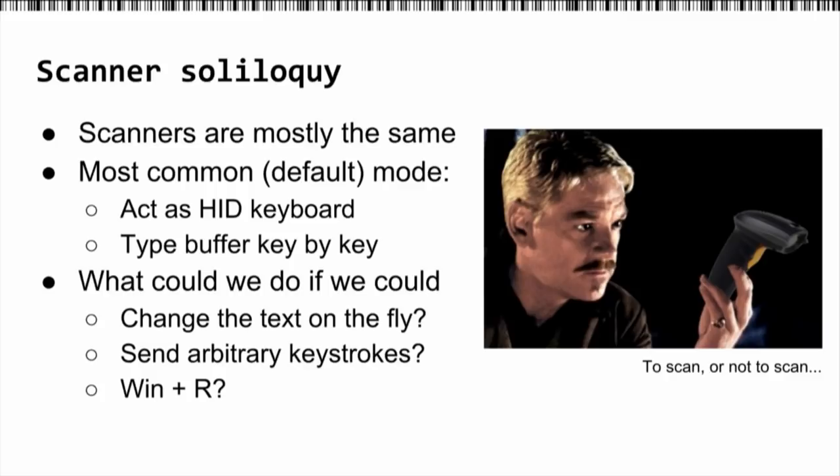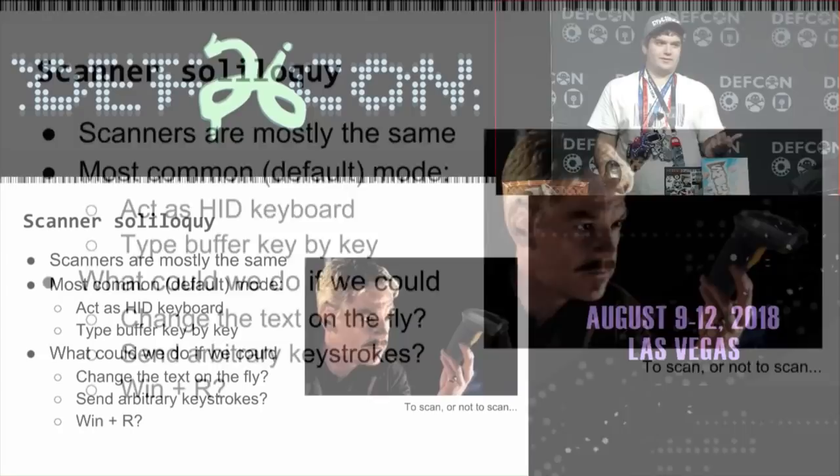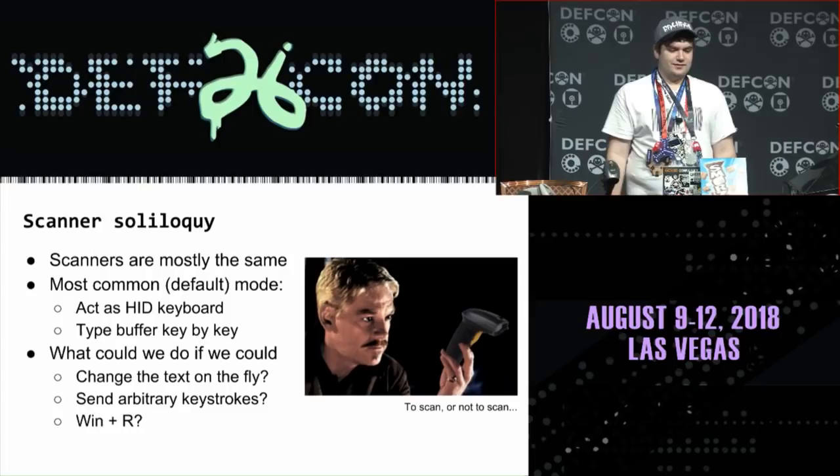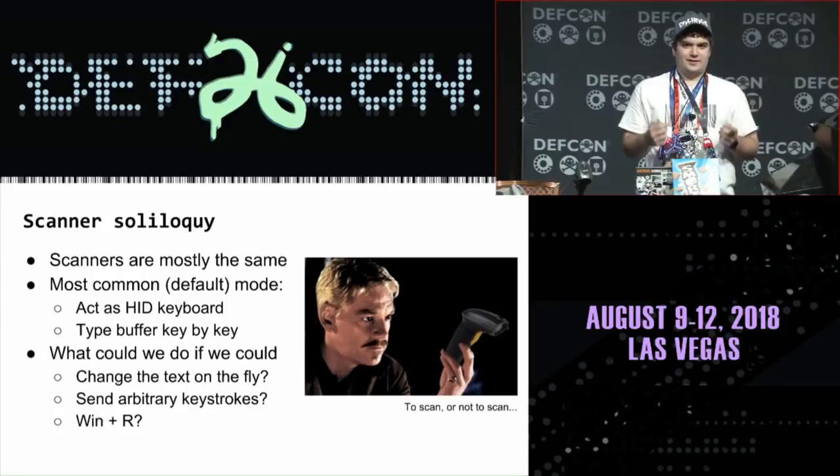These scanners are mostly the same. Most of these are Symbol scanners and most are vulnerable to this attack. They sell models that look exactly the same ten years apart. The controller inside is basically running the same software, the same features year to year. Most of them act as an HID device — they just act as a keyboard, typing the buffer out key by key.